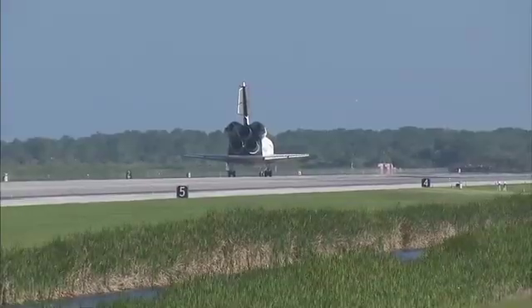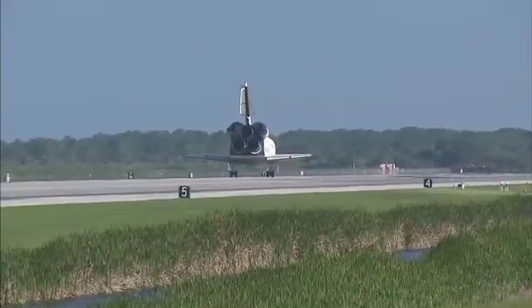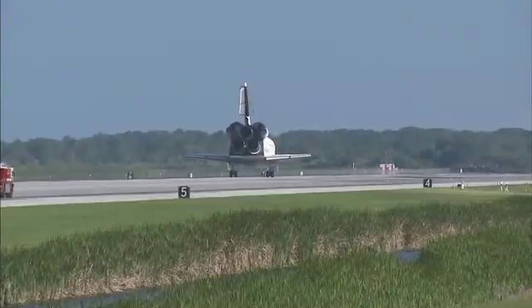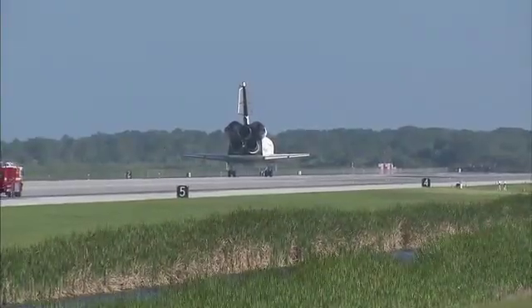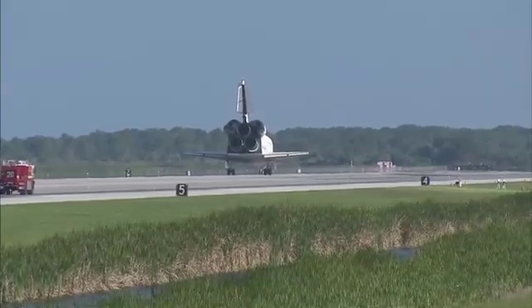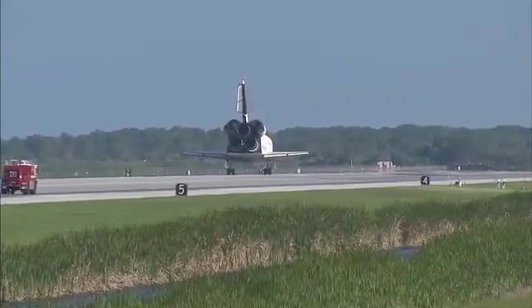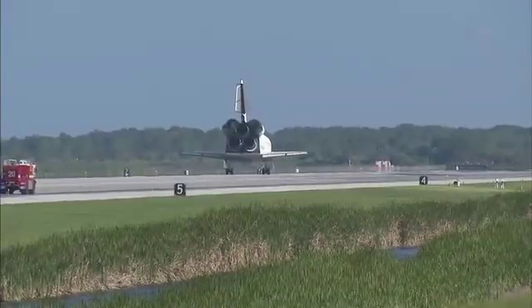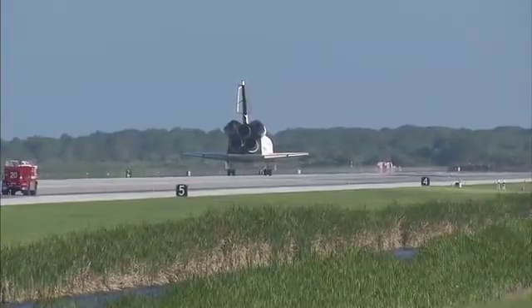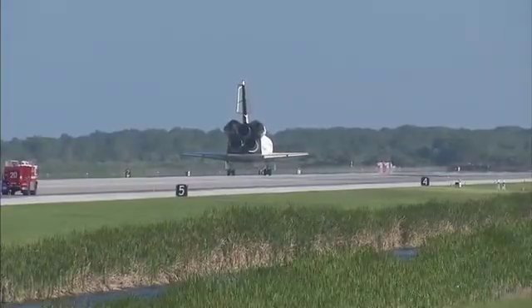For you and your crew, that was a suiting end to an incredible mission. I'm sure the station crew members hated to see you leave, but we're glad to have you back. You guys executed flawlessly. And not only that, you had a great time doing it — that was very evident from the ground. Everybody down here really enjoyed working with you. With that, we'll get you back to work. We'll meet you in the post-landing page 5-3. There are no DELFAs.